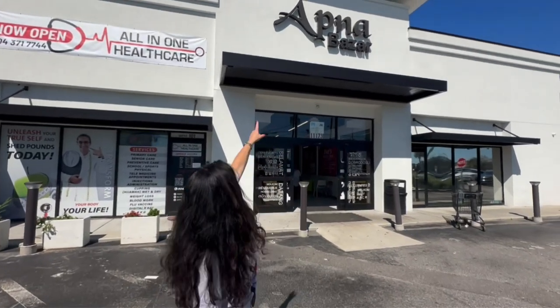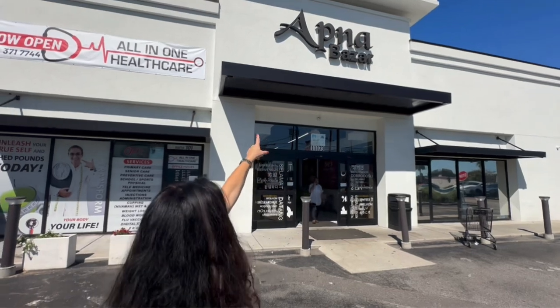Hey y'all, check this out. I'm on Beach Boulevard, Akna Bazaar. You guys, you have to come see it. It's like an international food market. It has meat, produce, everything in here. It's like a Turkish type place. Let's check it out.